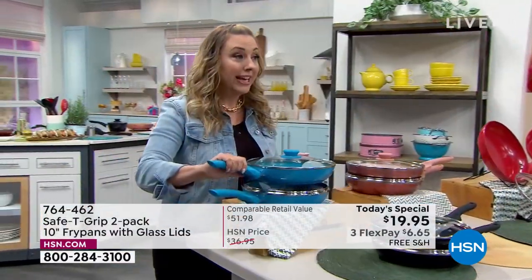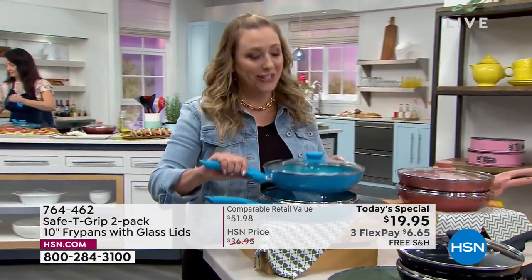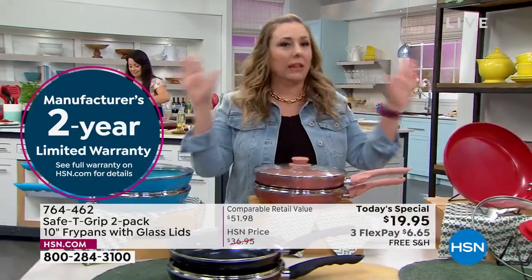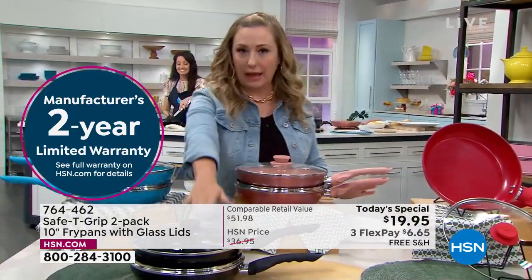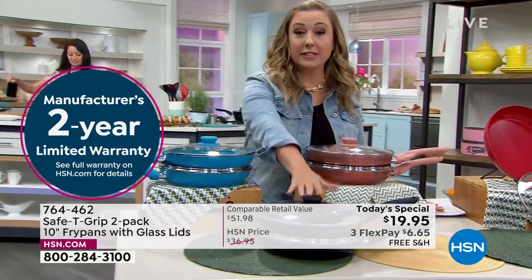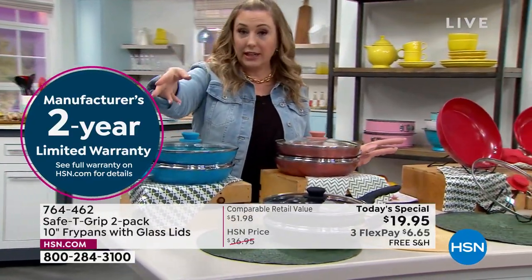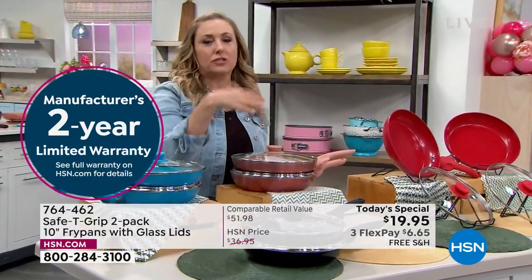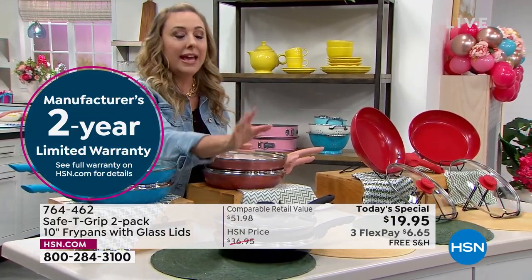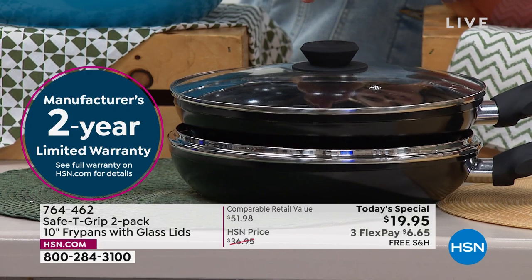And then of course, if you want something traditional, go with the black — you cannot go wrong. Is this a situation where you're going to buy this, keep one for yourself, and give one away to your sister, your daughter, your cousin, your husband, your wife? Everybody needs a great fry pan that does not stick.